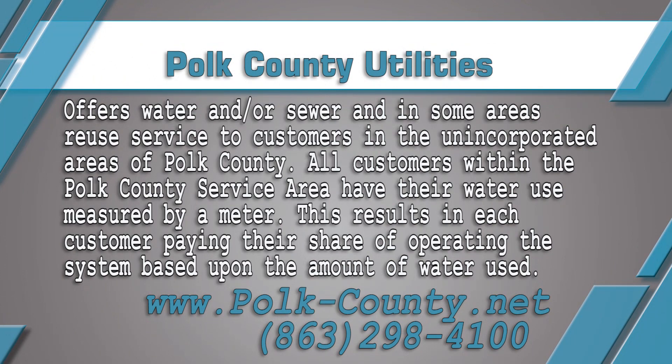Polk County Utilities offers water and/or sewer, and in some areas reclaimed service, to customers in the unincorporated areas of Polk County. All customers within the Polk County service area have their water measured by a meter, resulting in each customer paying their share of operating costs based on the amount of water used. For more information on rates, meters, and other programs, call 863-298-4100 or visit www.polk-county.net.